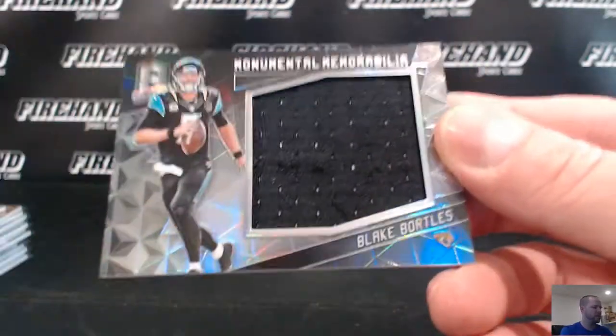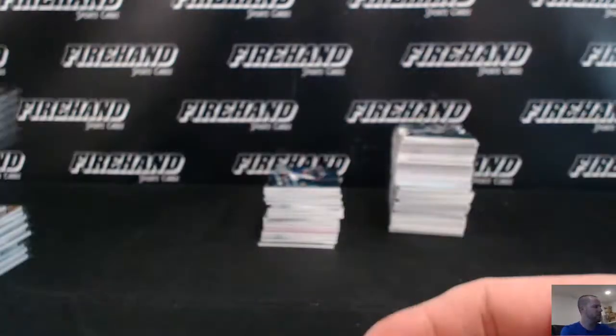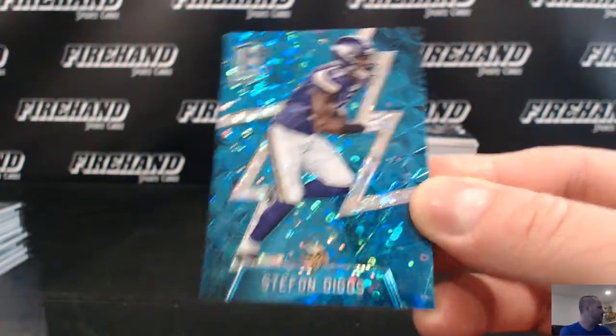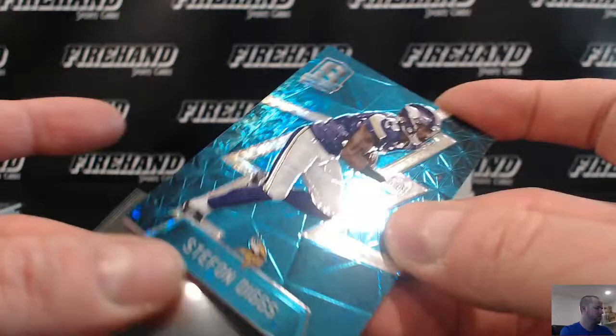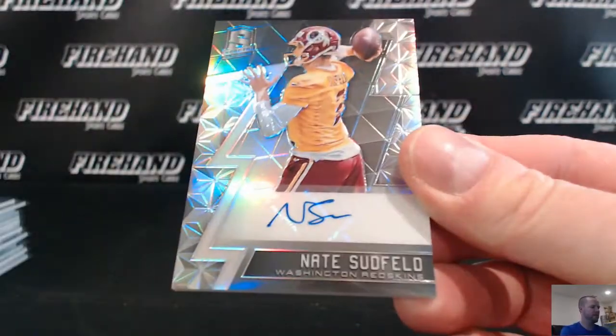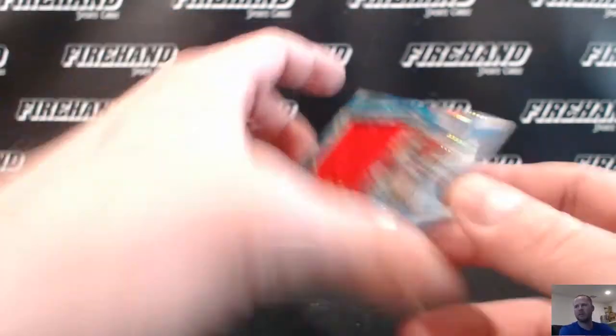Blake Bortles for the Jaguars, going to Sports Nutso. Stefan Diggs numbered to 60 for the Vikings, going to Jocken. Nate Sudfeld for the Redskins — rookie autograph, numbered 199 — going to Tommy Golf.